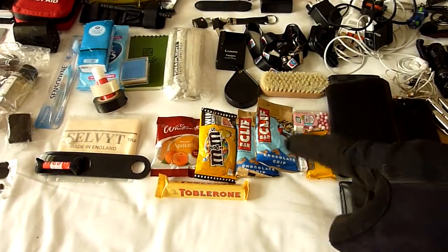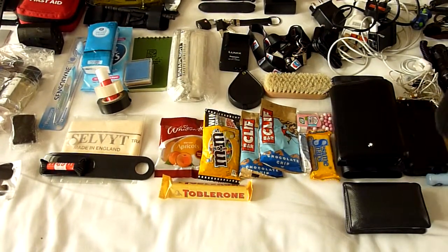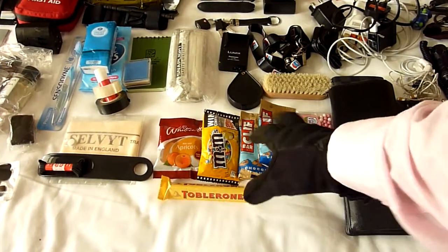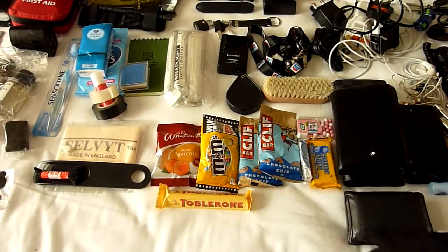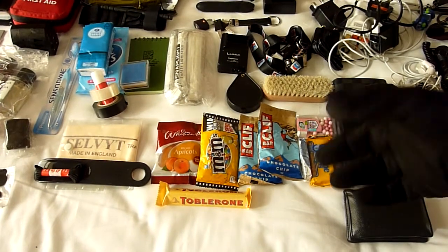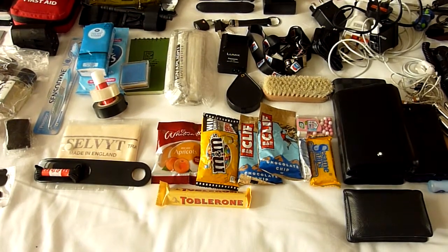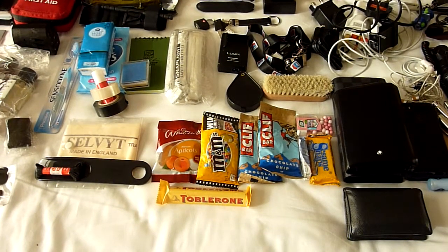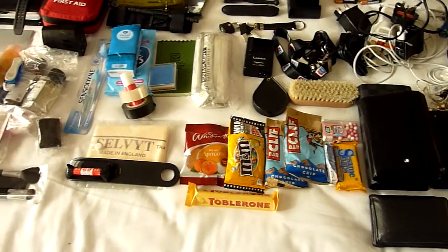In the top mini pocket of the Rush 24 I have some food: a Clif Bar, some Toblerone, some apricots, some cranberries, and Tic Tac strawberry flavour. I take a lot of medication and the foul taste in my mouth makes me really unwell, so the Tic Tacs really help just in terms of taste.